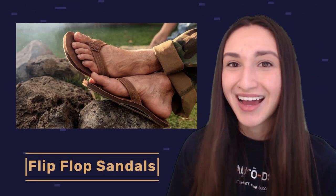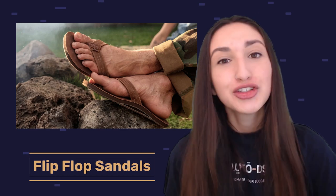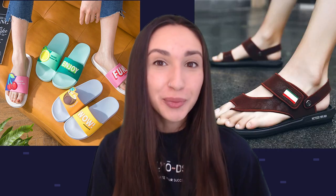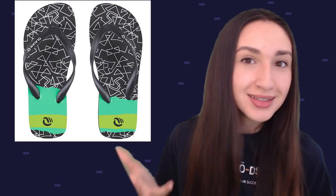To end our list of best shoe dropshipping products are flip-flop sandals, a staple shoe in everybody's wardrobe. Typically flip-flop sandals are made of wool, plastic, leather, and foam materials. You can add lightweight choices for home use and durable options for casual wear. Offer different flip-flop styles like solid-colored or printed flip-flops, and consider arch support and ergonomic design features when selling flip-flop sandals.